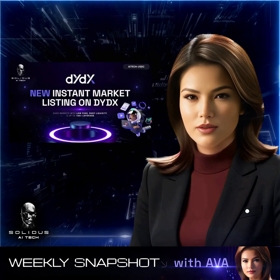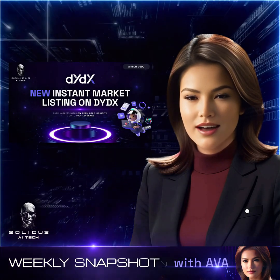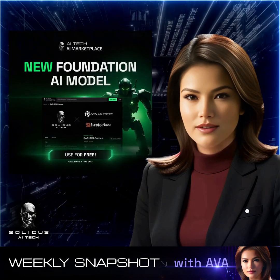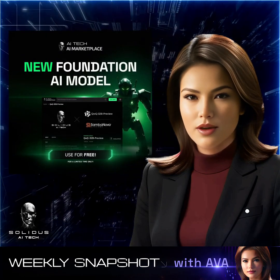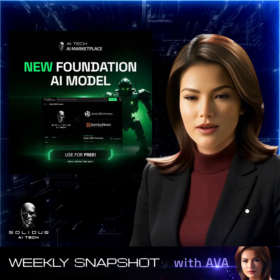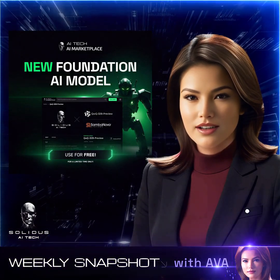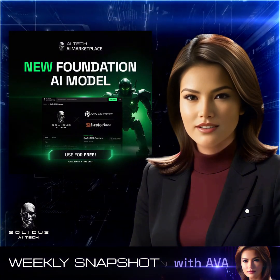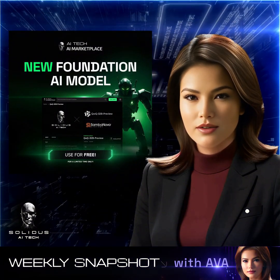We're thrilled to announce that AI Tech is now listed on DYDX, expanding accessibility and liquidity for our token. We've also added an exciting 32.5 billion parameter model, QWQ32B, to our marketplace, which pushes the boundaries of AI reasoning in mathematics and programming, offering robust analytical capabilities for researchers and developers.